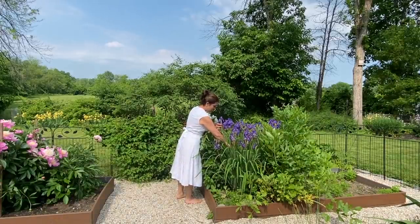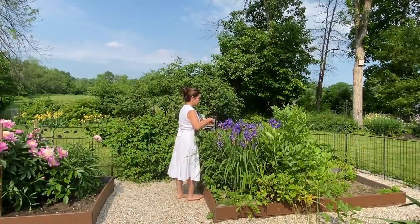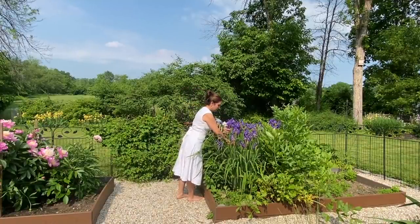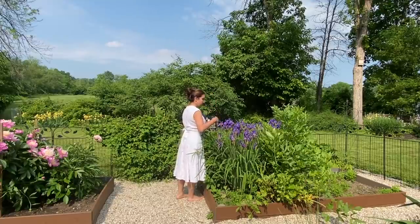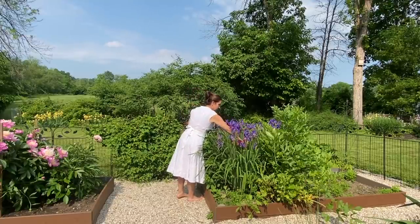In this visit to the garden, I was just going to collect white peonies, but I couldn't leave behind some of these purple irises. The color is just so vibrant — I knew I'd find a use for them in the house.